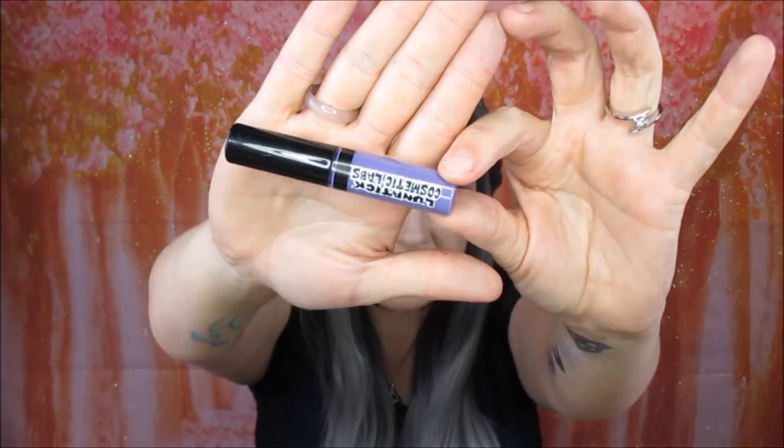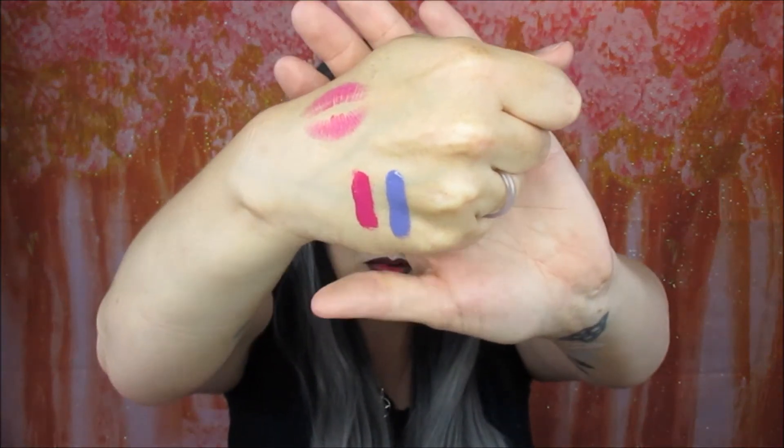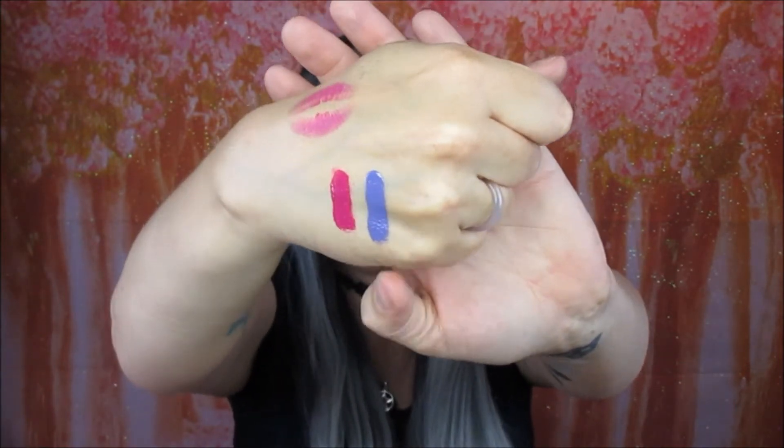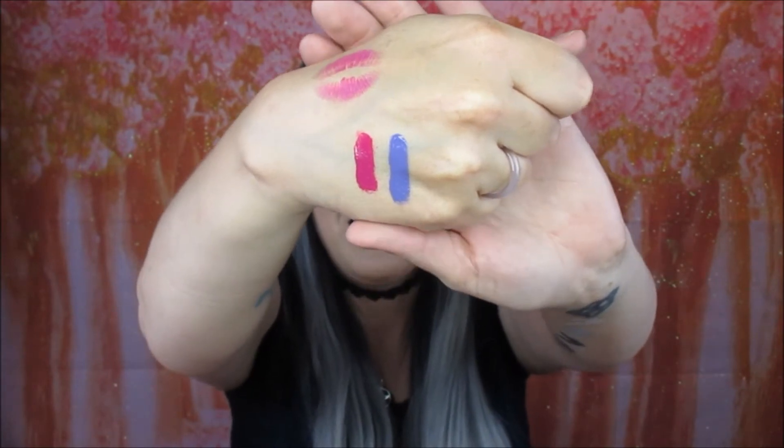I also have London Bridge, which is a stunning purple shade, and Succubus which is what I currently have on. I'm going to do a nice big swatch so you can see them. They smell really nice as well — I'm not sure what it is that gives it the scent but it smells really really nice. So that is what they look like — obviously the purple being London Bridge and the pink one being Succubus.